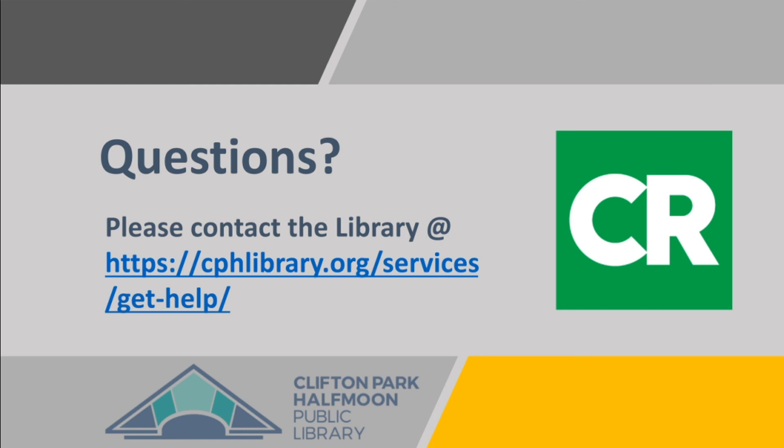This was a lot of information in a short amount of time. Feel free to contact the library by following this link if you have any questions. Thank you for watching.